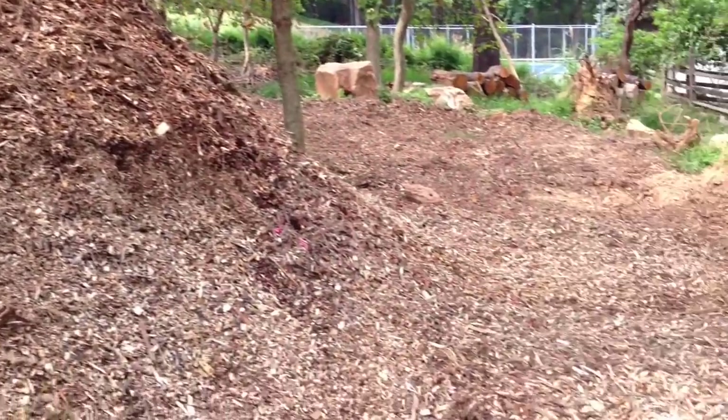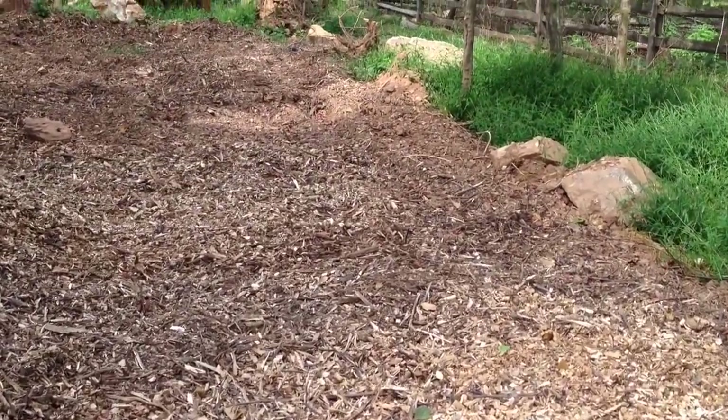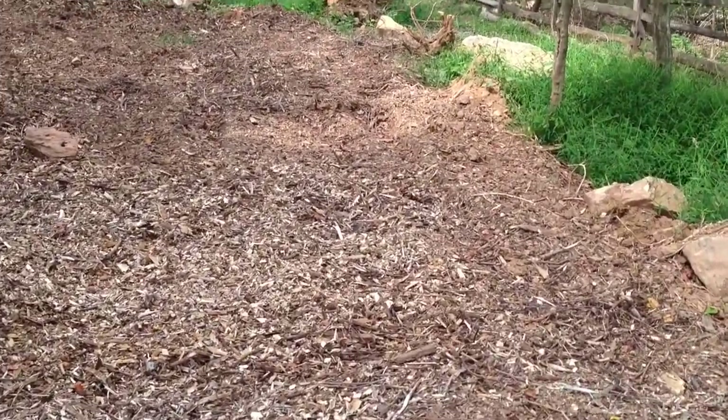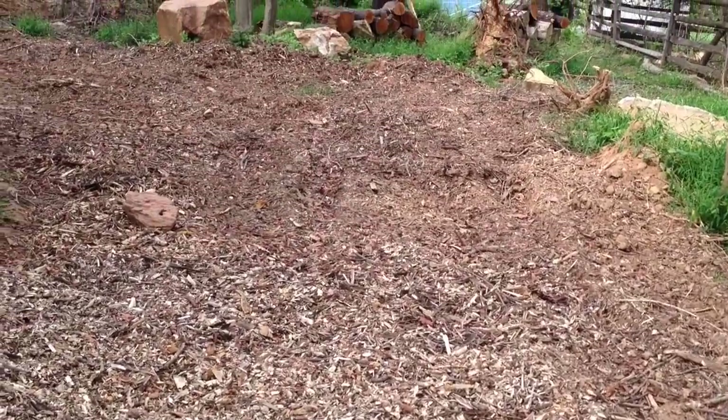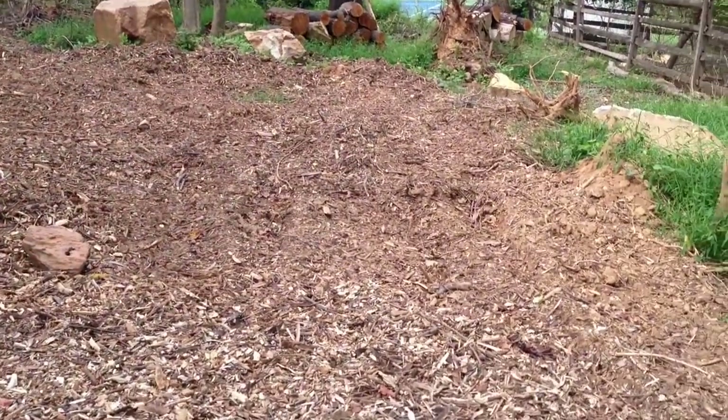You can see I still have huge piles of chips — we have three huge piles left. As I go up through here, I will build the chips up and fill in any holes and level this all out with chips. It will be a nice walking path up yonder.